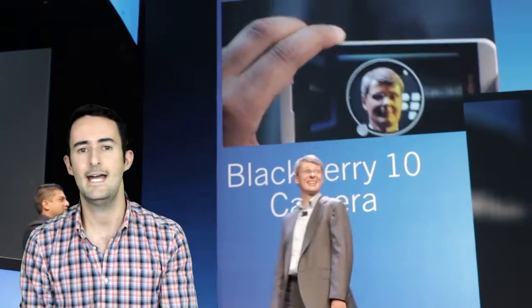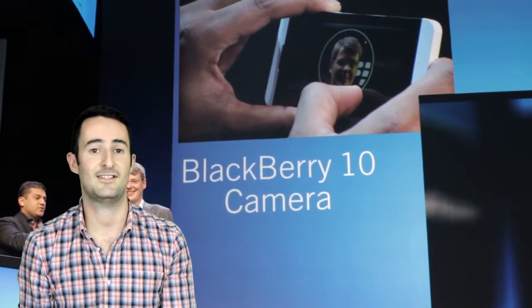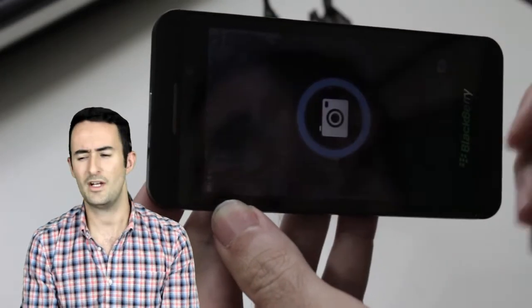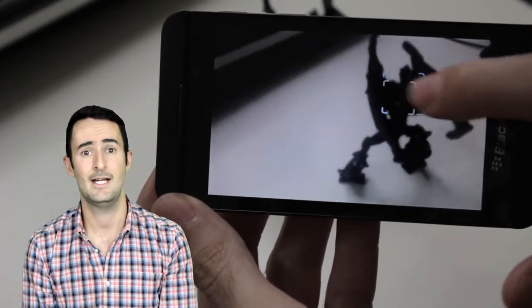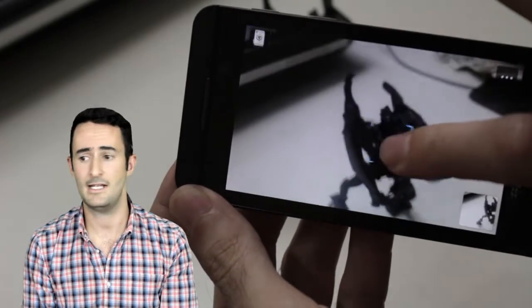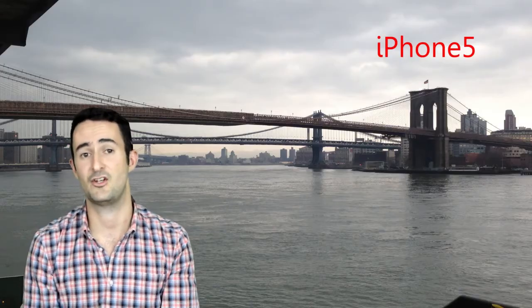One thing we found is you can't use the flash when doing time shift, so if it's a night photo, you'll have a bit of issues there. Also, the camera does let a lot of light in — sometimes too much — so you tend to have really overexposed images. I will admit that the camera on the iPhone 5, for example, does a much better job. But it's the best camera that BlackBerry's ever had, that's for sure. It's a really good step forward and I love the innovation they've added.